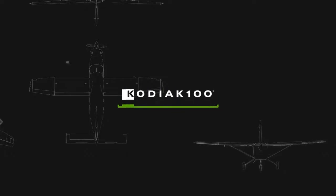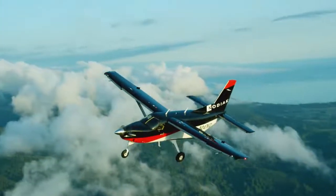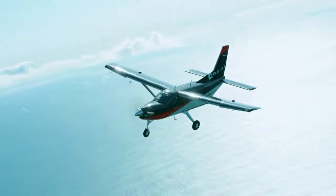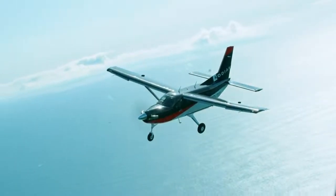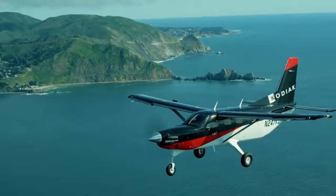Today we're proud to introduce an all-new Kodiak, the Kodiak 100 Series 2. We are incorporating 10 years of advances and adding a plethora of new features. This is the next chapter for Quest Aircraft.